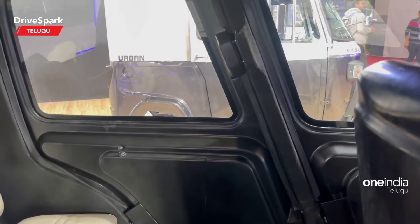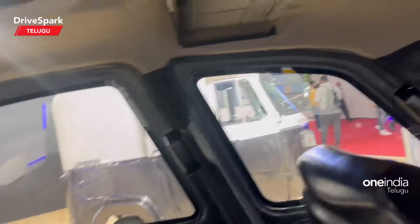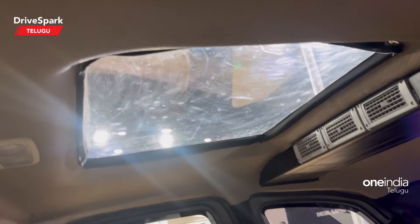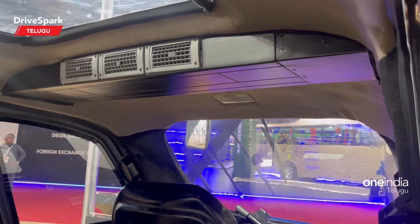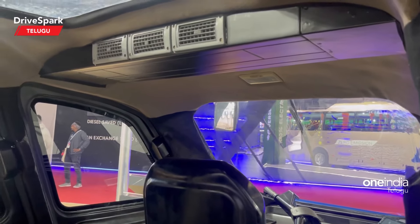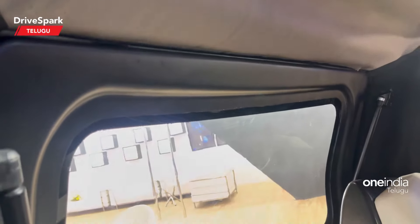There is also a door option for rear passengers to enter. There is also a sunroof and an AC vent. There is also a premium section in the auto. There is also a rear camera.